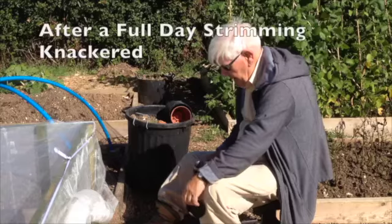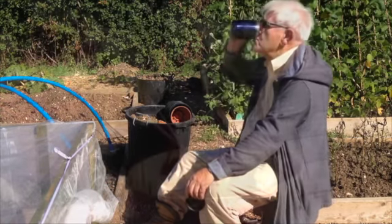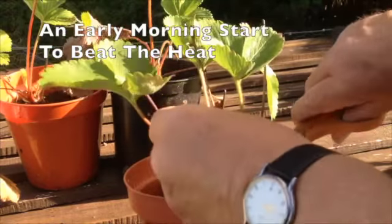I overdid it a bit in the heat, so tomorrow morning I'm definitely going to have an early start. First job: water and trim strawberry plants.